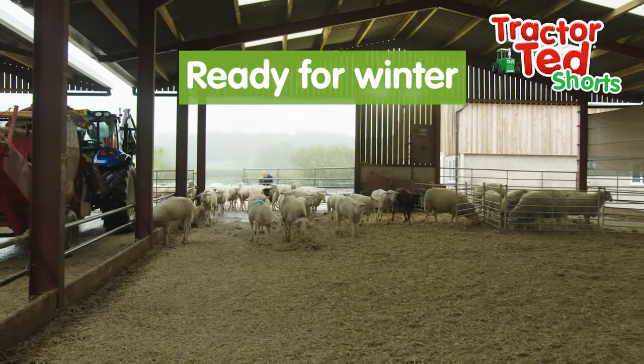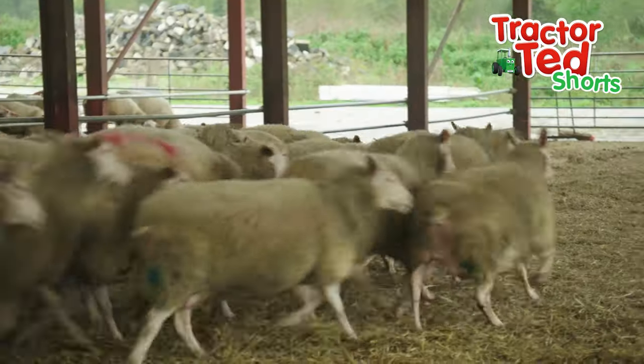Wow, what a lovely clean barn. Thank you Farmer Tom!